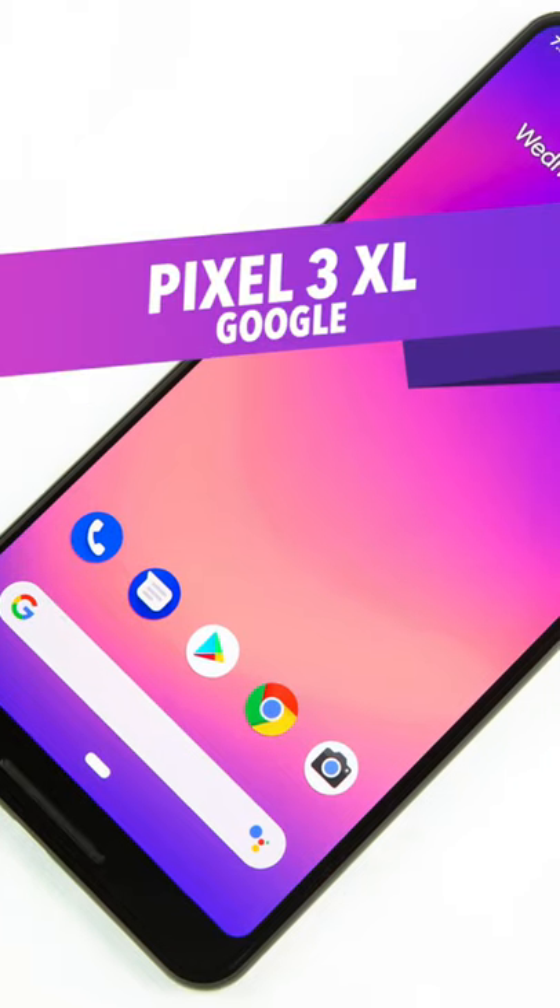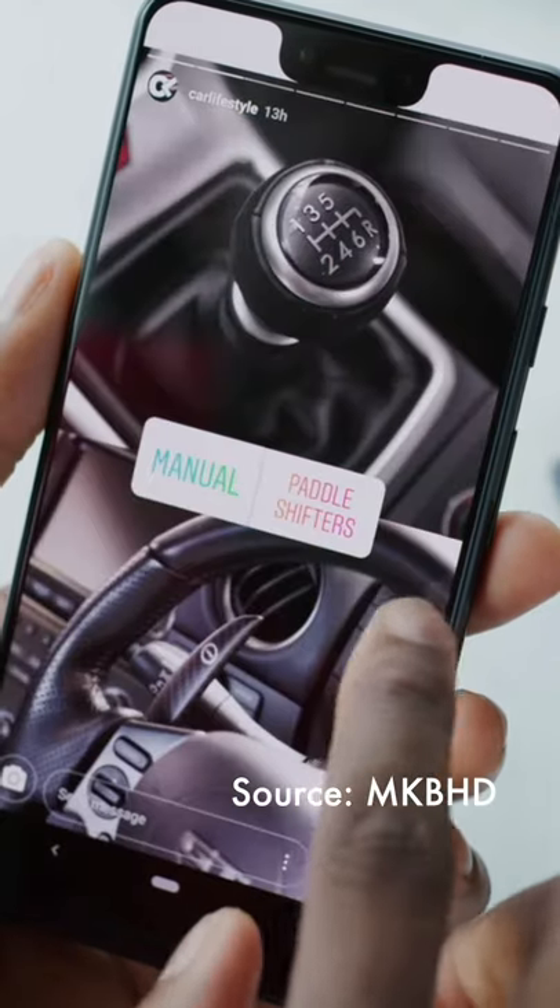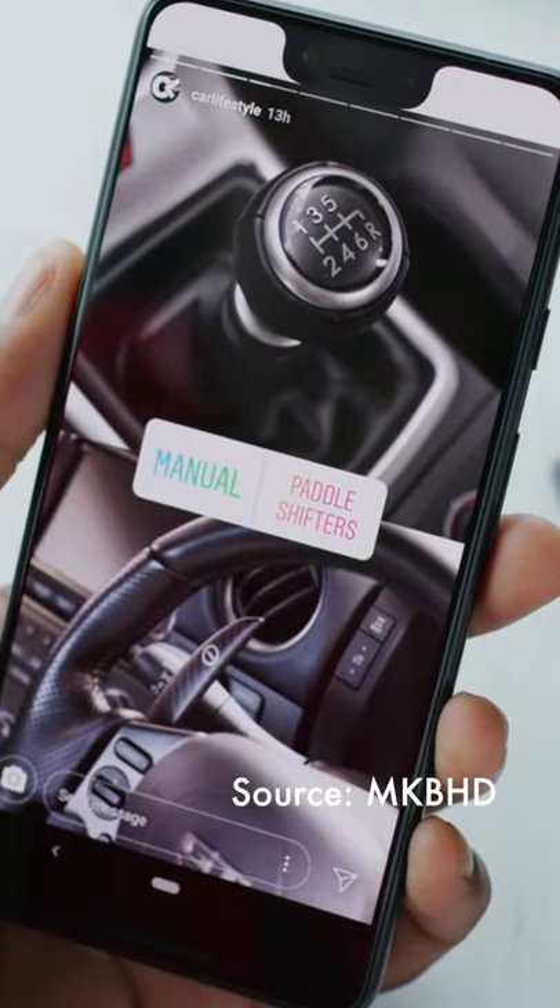The first one is by Google themselves, and it's the Pixel 3 XL. It is truly baffling as to how Google signed this truly vile design off for their flagship phone. With a massive chin and the world's deepest notch, it's no wonder that it didn't sell in massive numbers.